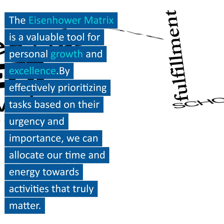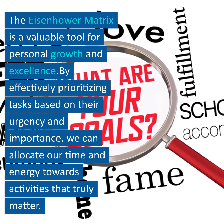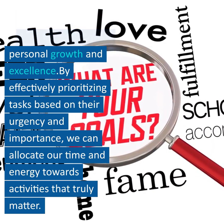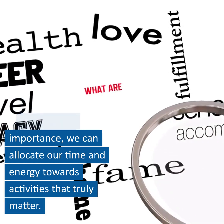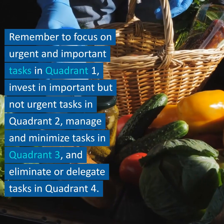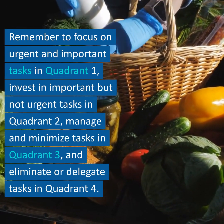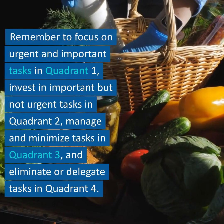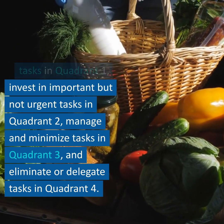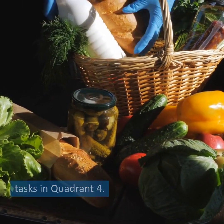The Eisenhower Matrix is a valuable tool for personal growth and excellence. By effectively prioritizing tasks based on their urgency and importance, we can allocate our time and energy towards activities that truly matter. Remember to focus on urgent and important tasks in Quadrant 1, invest in important but not urgent tasks in Quadrant 2, manage and minimize tasks in Quadrant 3, and eliminate or delegate tasks in Quadrant 4.